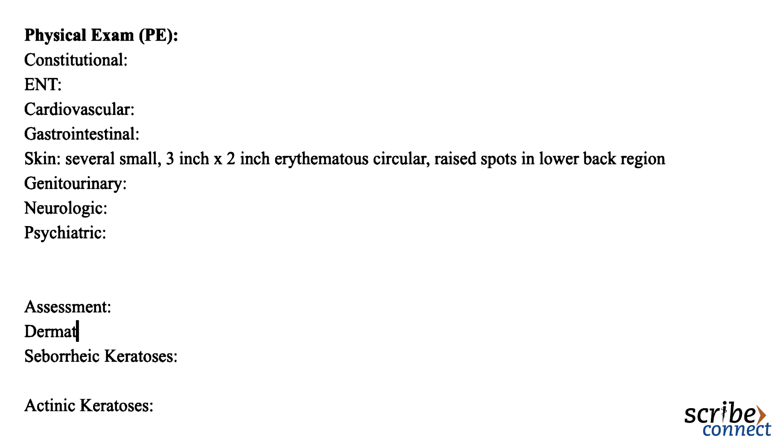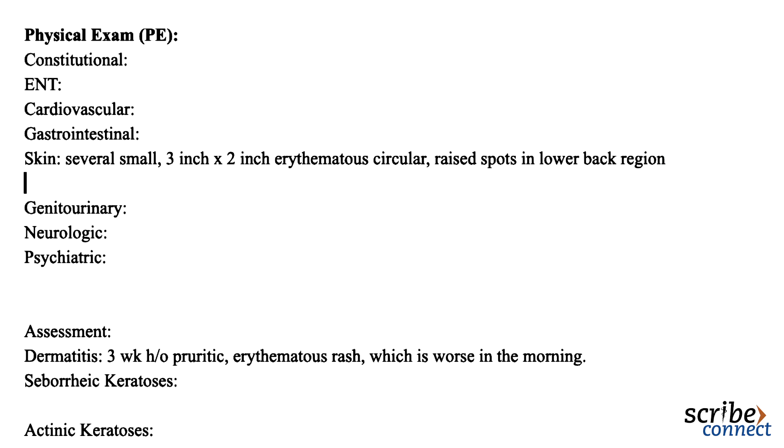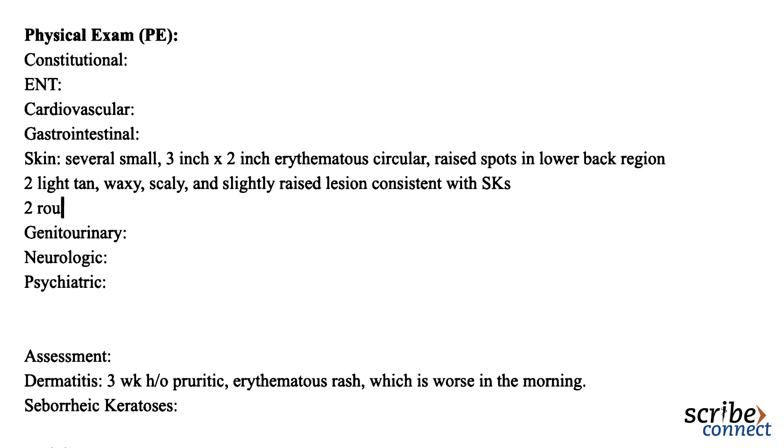Thank you so much. On the physical exam, I also noticed several actinic keratoses on your forehead and seborrheic keratoses on your right arm. Scribe, please note two light tan, waxy, scaly, and slightly raised lesions consistent with SKs on the patient's right arm. In addition, please note two rough scaly patches of skin on the forehead consistent with AKs.